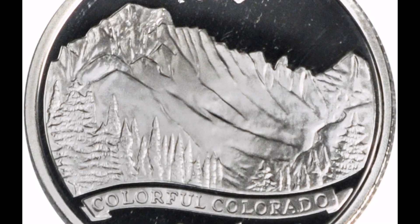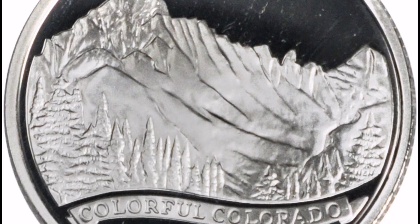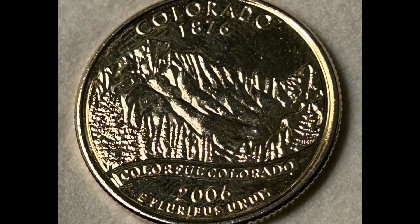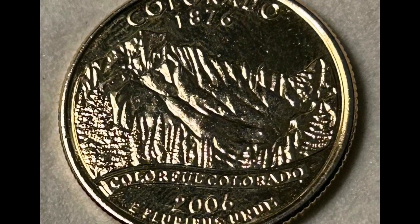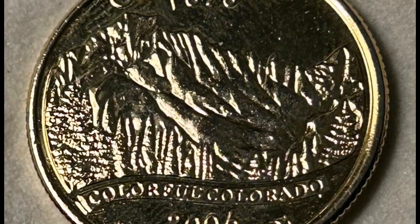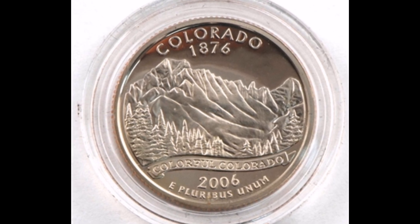This coin, which has 38ths, was released on June 14, 2006, in all 50 states. August 1, 1876, saw the addition of Colorado to the quarter schedule, and the colorful Colorado coin was the third to be produced in 2006.